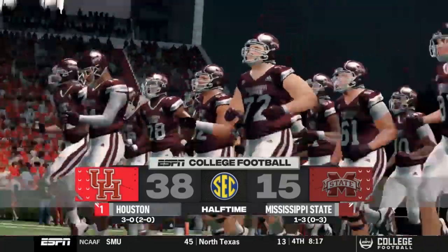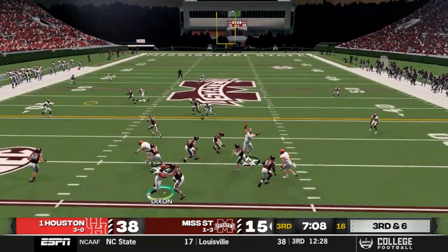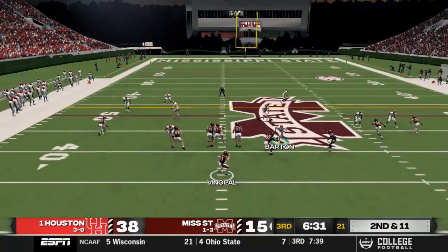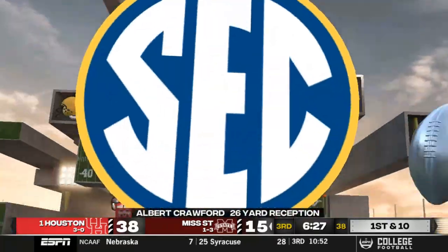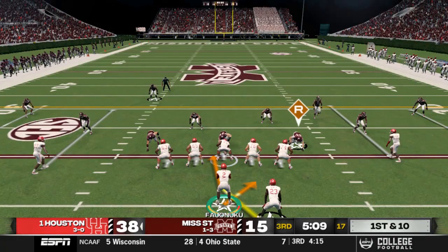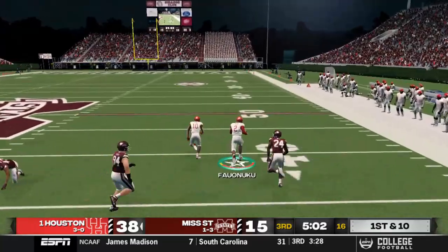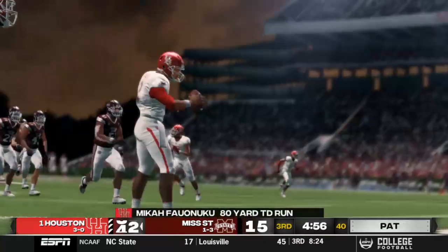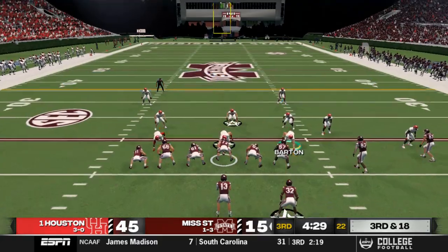On the Bulldogs' first second-half drive, Venable finds Matt Walls for a first down on third and six when it should have been picked by Lebevitz. Venable then evades pressure for a 26-yard gain to Crawford, but Colton Barton gets the sack on third and twelve, forcing a punt. On our next drive, Falunuku keeps on the option, breaks a couple of tackles, gets the edge, and takes it 80 yards for a touchdown — boosted by two extra speed points from player development. We lead 45-15.